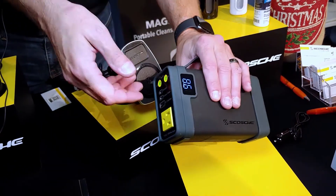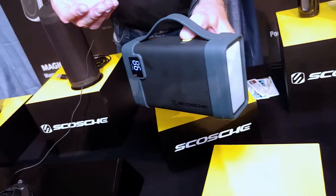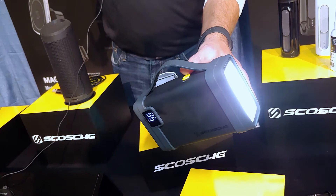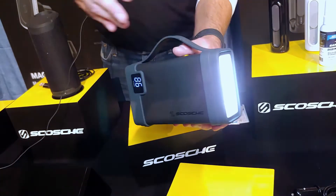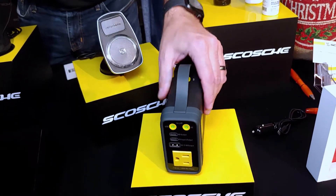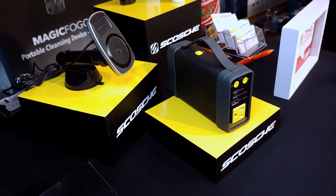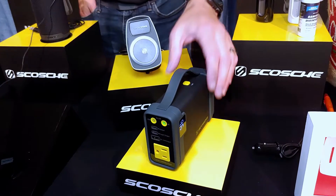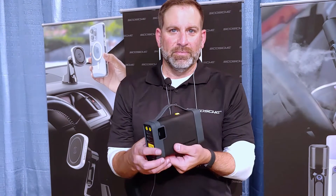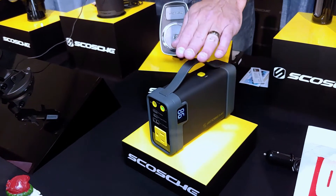When you turn it on, it'll tell you what the battery life is very clearly on the side. It also has a very bright LED light that will cast a very large light, so you can put it in the middle of a room during a power outage. Because it's LED, it won't take a lot from the unit itself. It's really great for your garage, your home, or tailgating. It's 116.8 watts, takes a couple of hours to charge, but it's really small — you could fit it in your glove box or stick it in your kitchen drawer. It's not heavy, and it retails for $199.99.